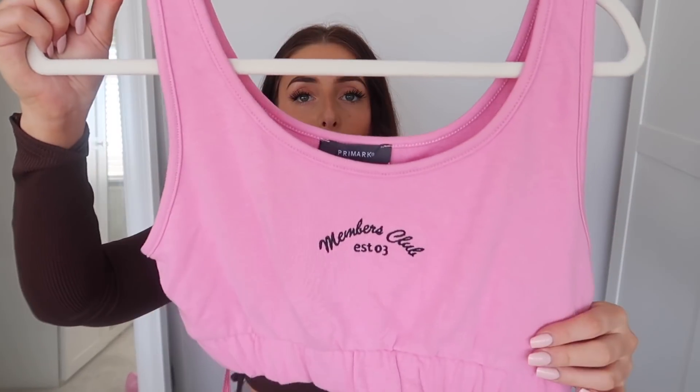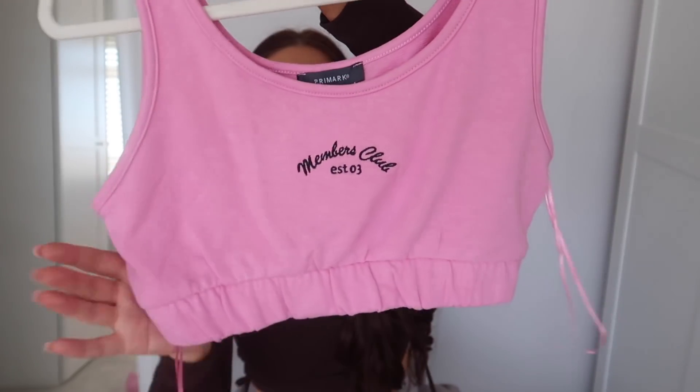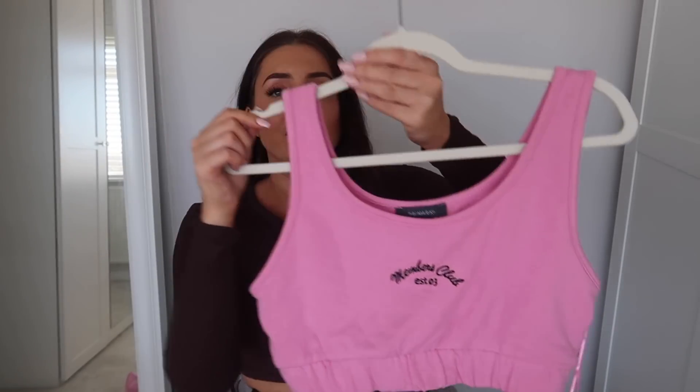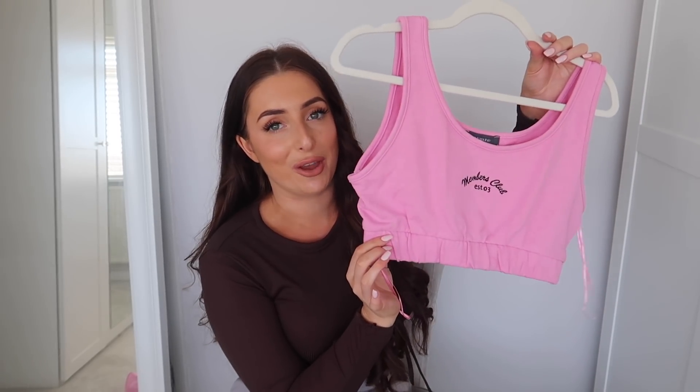Next I have a crop top in a size small for £5. It says 'Members Club' on it and it's a lovely, really soft material. I love the band here to cinch it in. It's a perfect crop top to wear when it's hot in the garden, or with a pair of joggers — there's always an appropriate time for joggers even in summer, and a crop top like this would look so cute with them.